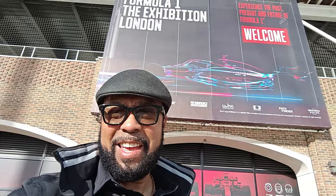Hello guys, this is us at the Formula One exhibition at the XL Center. This is great! You know why it's squinting? It is very, very sunny today — it's a beautiful, beautiful day.